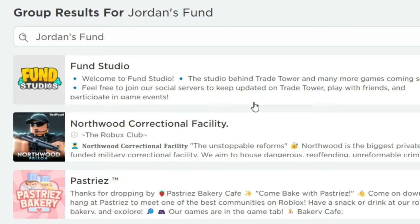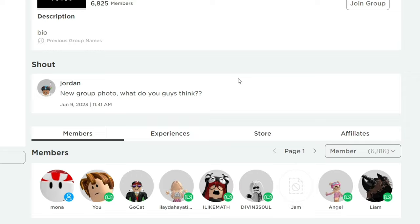I believe this is the group. Here are the items — let's buy all of these.